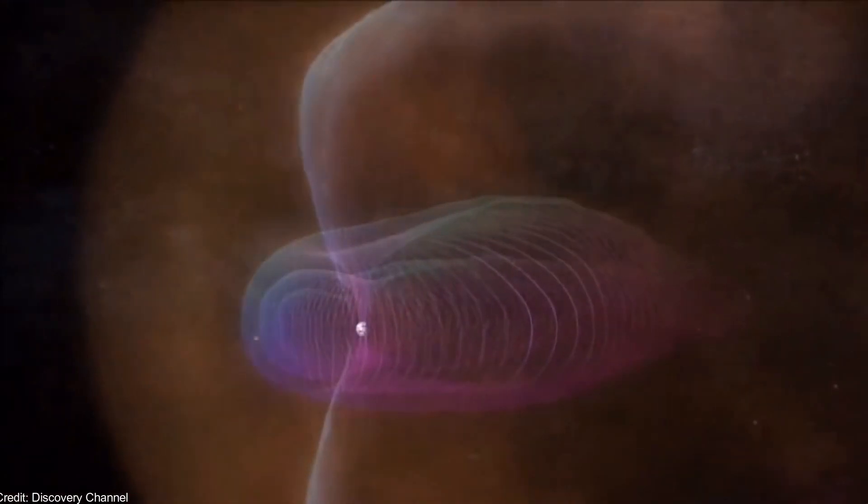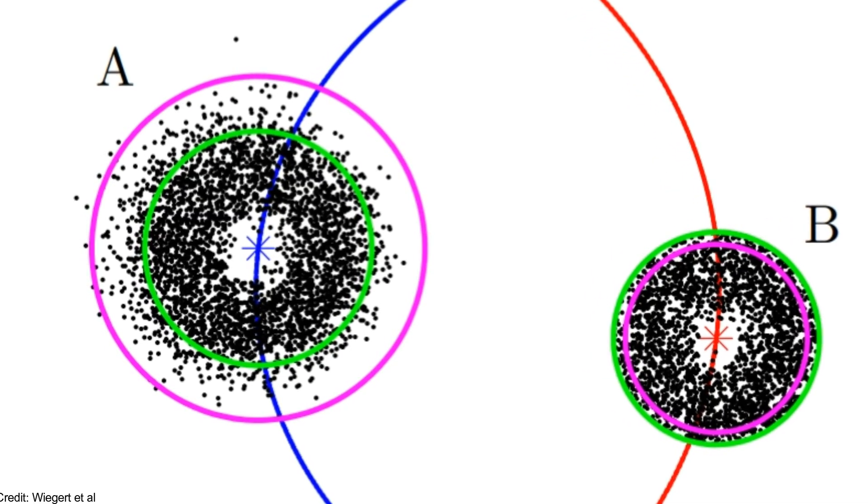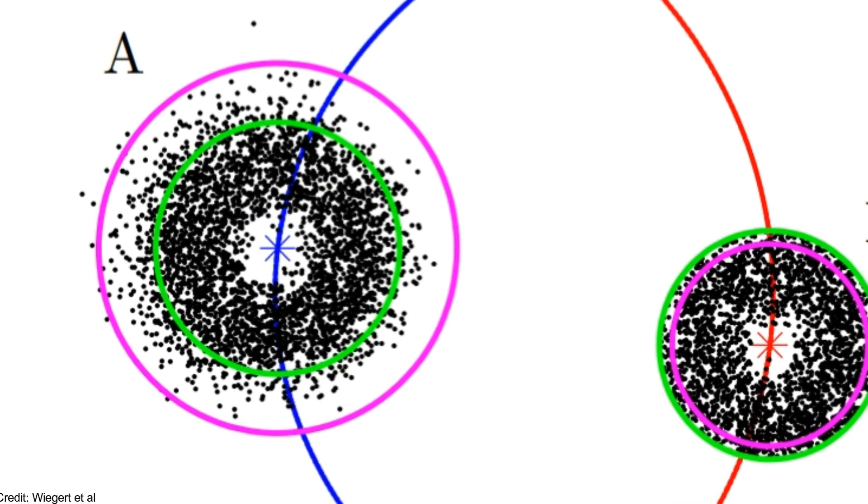However, this would not be a problem if the exoplanet has a strong magnetic field. The star system also has a debris disk, but it appears to be stable within three astronomical units.